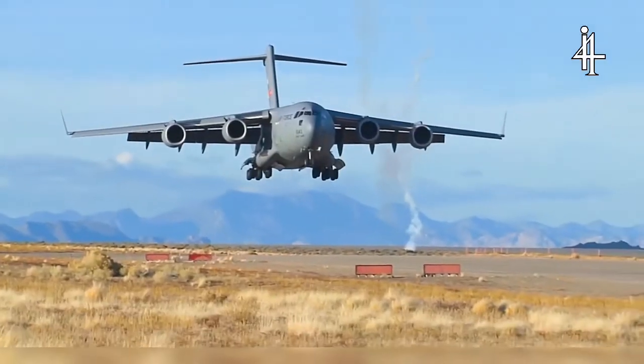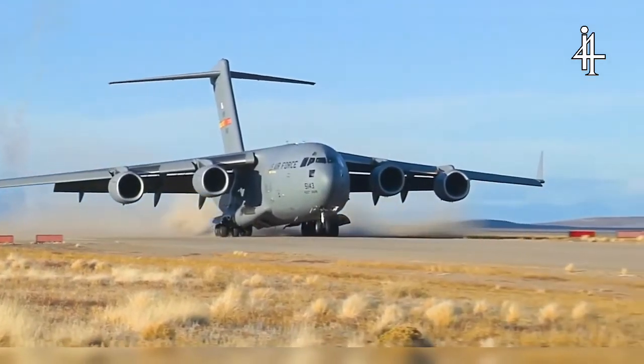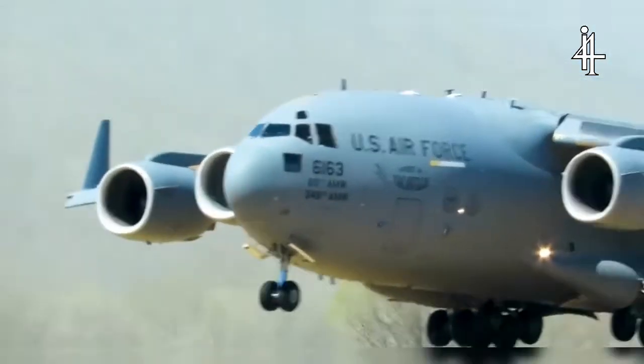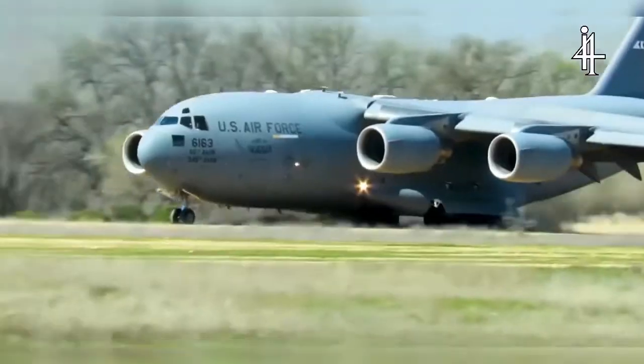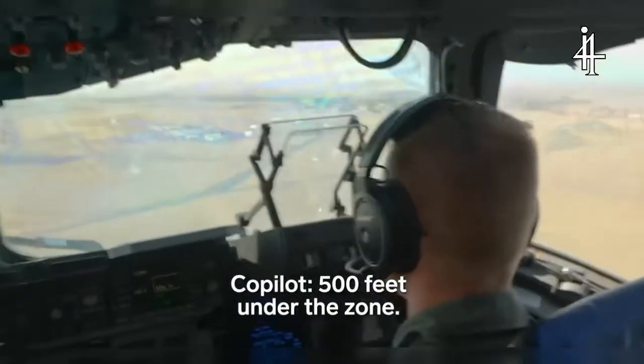Crews have to master landing on a traditional airstrip as well as temporary runways. The tactical part of the C-17 is it goes to fields that may have shorter runways or dirt runways, and oftentimes those are in combat locations. Pull back up on the stick and put a little bit of power in — 500 feet in front of the zone.